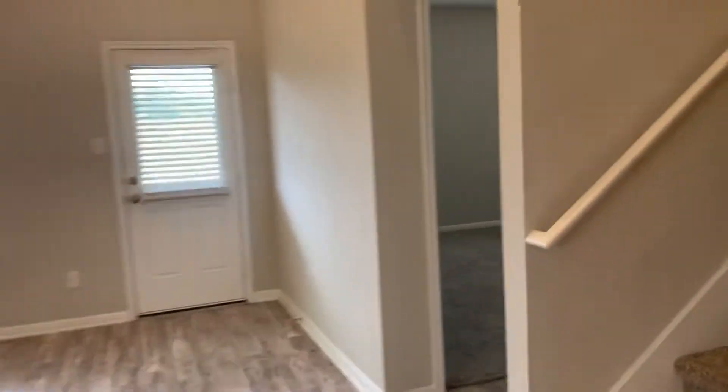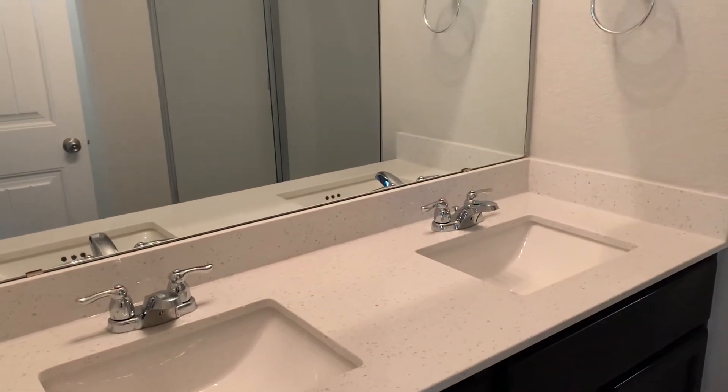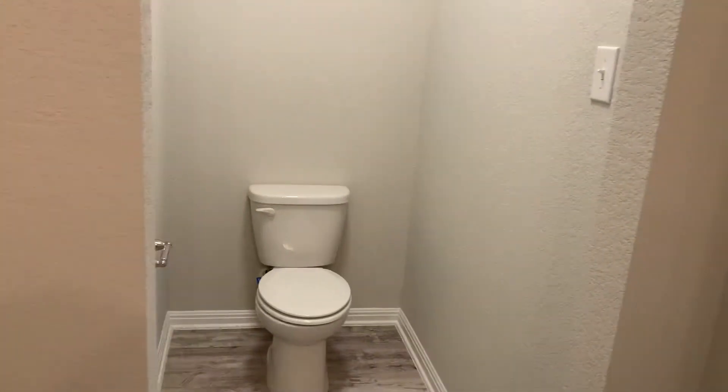Come on around to the back — master bedroom is down here. Nice big master with nine-foot ceilings. Dual vanity sinks with quartz countertop, undermount sinks, large mirror, step-in shower, and a toilet area. Nice big walk-in closet with beadboard doors.